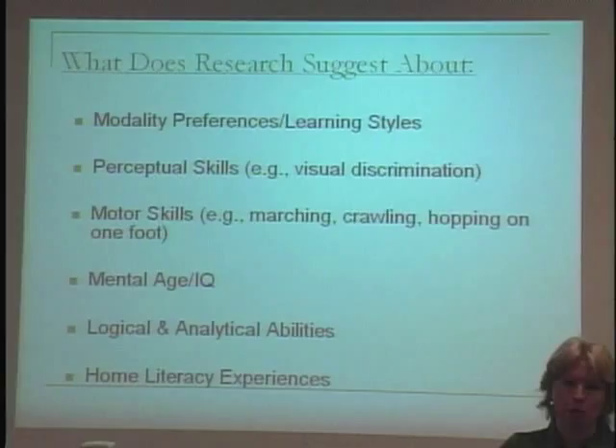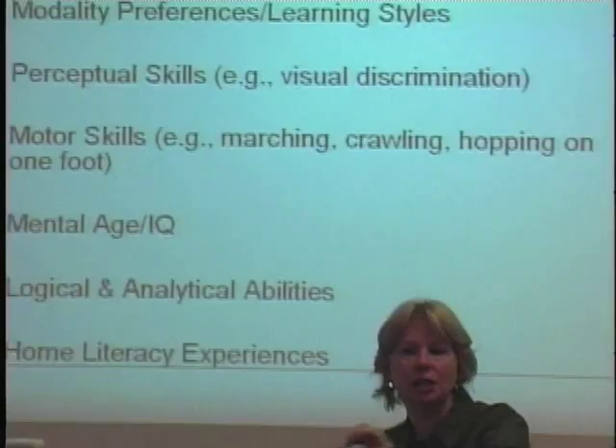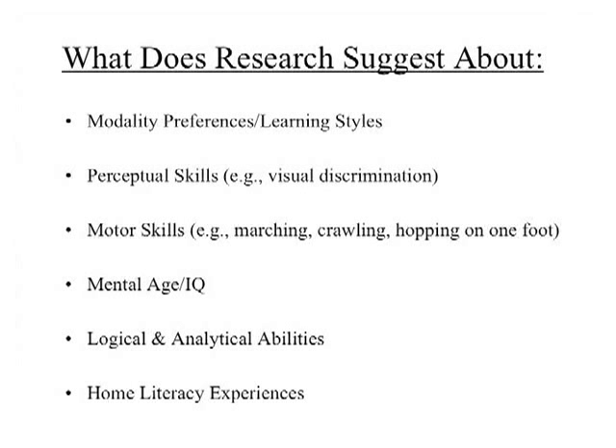Perceptual skills — the ability to look at things and pick out differences, like a line of birds where you pick out which one doesn't have a wing — not correlated with reading achievement. Motor skills: there was a hypothesis that children who didn't learn to do certain physical things like crawl or march correctly had a split hemisphere, and that resolving it physically would improve reading. No relationship to reading achievement.